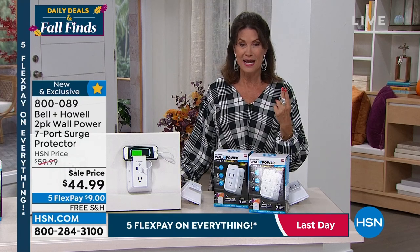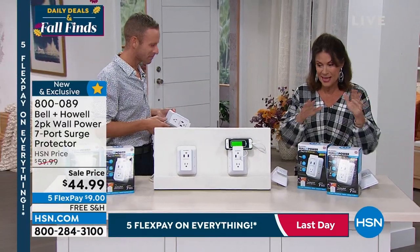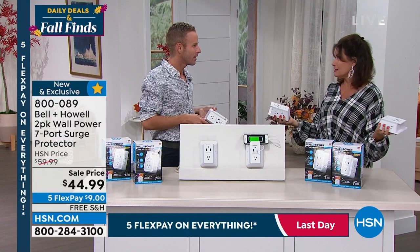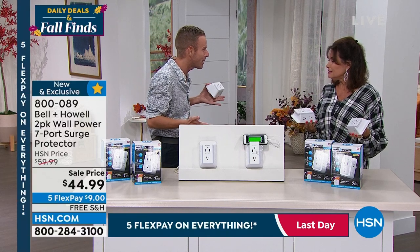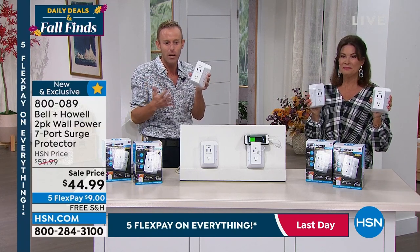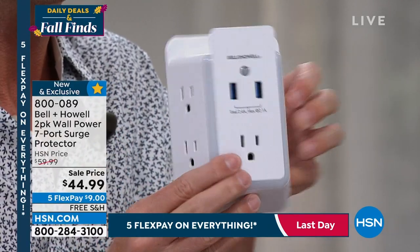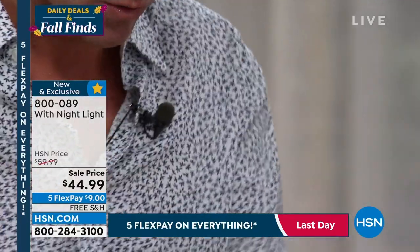We launched this last night — one airing — then one airing this morning, and we're already over halfway through the entire quantity we brought in. We need power and nobody has enough outlets — even in new construction. Chad Ellen's condo was built in 2020 and has no USB ports in the outlets. This is the Bell and Howell wall power — it sticks right to the wall, using one outlet and turning it into seven. Times two — so you get 14. We're used to power strips, but this is different.